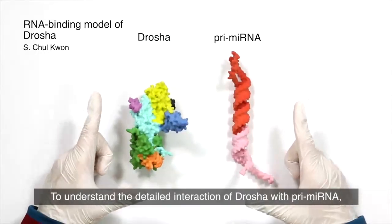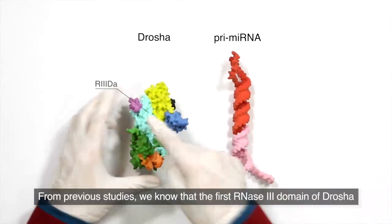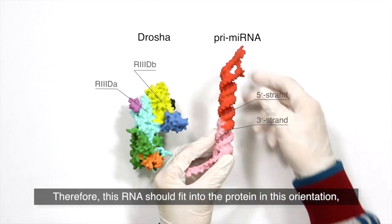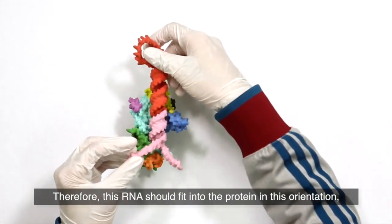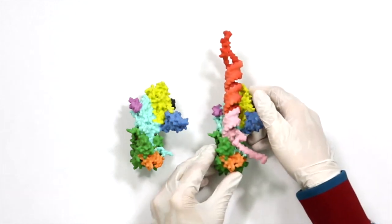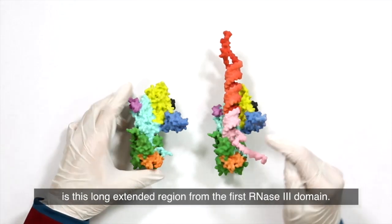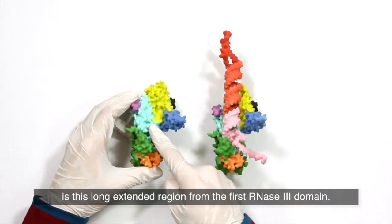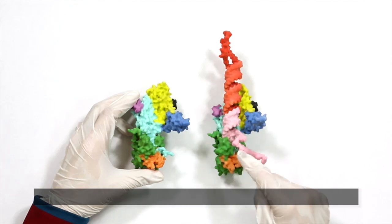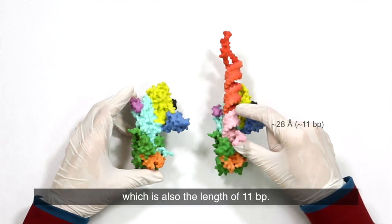To understand the detailed interaction of Drosha with primary microRNA, we built a model with RNA. From previous studies, we know that the first RNase III domain of Drosha contacts the 3' strand of the primary microRNA here, and the second one contacts the 5' strand here. Therefore, the RNA should fit into the protein in this orientation, not the other way around. This is the RNA-bound model of Drosha. An interesting feature distinctive from other RNase III enzymes is this long extended region from the first RNase III domain. This region is located near the basal junction and is buried in the platform domain to constitute the big bump. The distance between the bump and the catalytic site of the first RNase III domain is about 28 Å, which corresponds to the length of 11 base pairs.